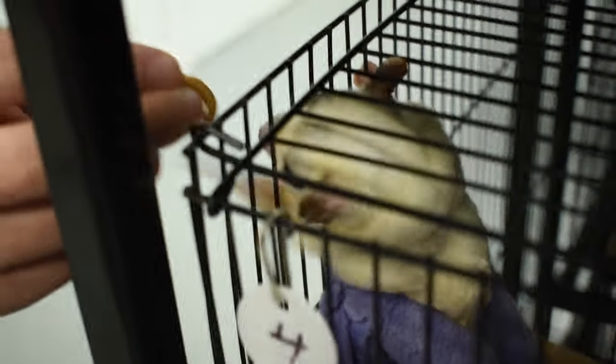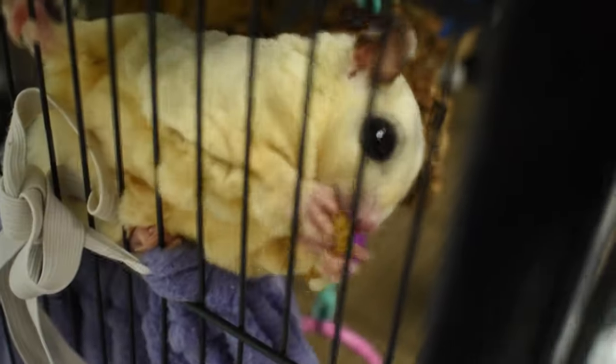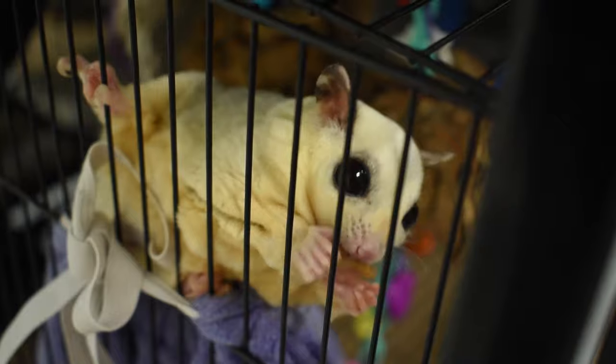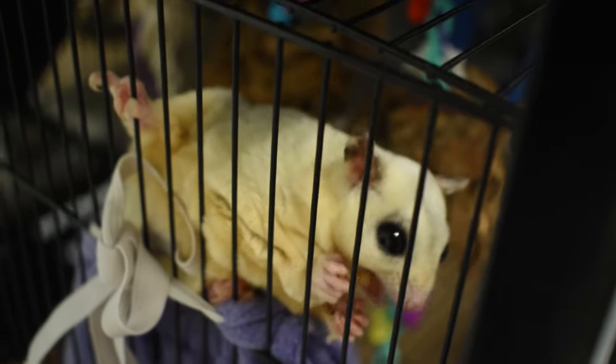Do they all get mealworms as treats? Yes, especially our breeding pairs and mommies. Most of them are used to taking treats from your hand. When they have babies, we try to give them as many mealworms as possible — protein — because they're going to need it more than the other sugar gliders.